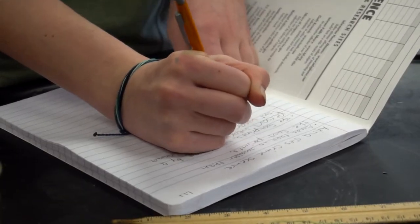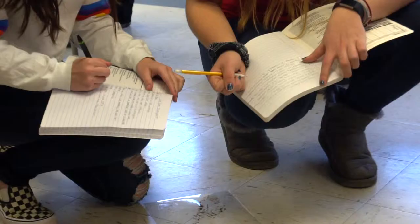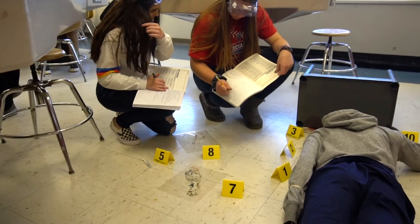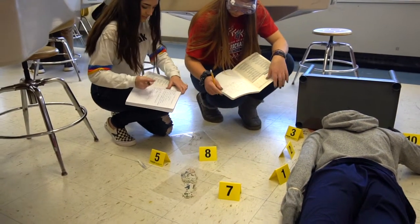I also teach the first course, which is principles of biomedical sciences, in which we start with a forensic crime scene and we try to solve that crime scene throughout the whole semester. We take every bit of information and all the evidence, and we actually analyze everything and try to figure out what happened to our victim.